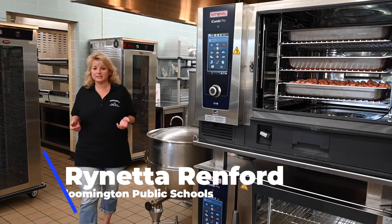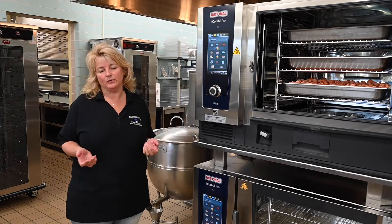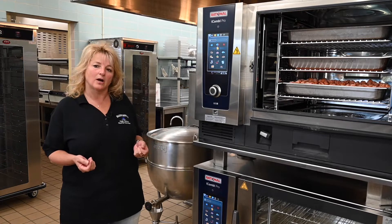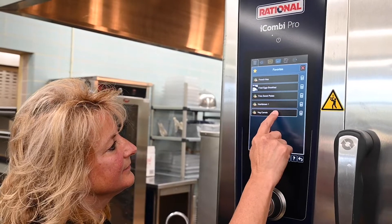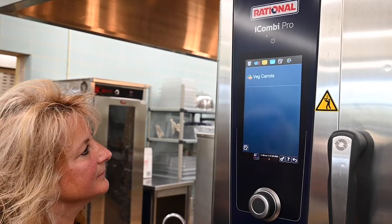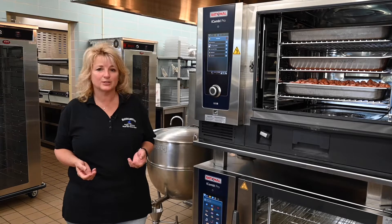Just fine-tune the recipe the way your students like it and save it to your Rational Favorites menu. You can find the recipe just by clicking the large star on the main menu screen. No matter who's cooking, this program feature provides efficiency, consistency, and quality results that your students prefer.